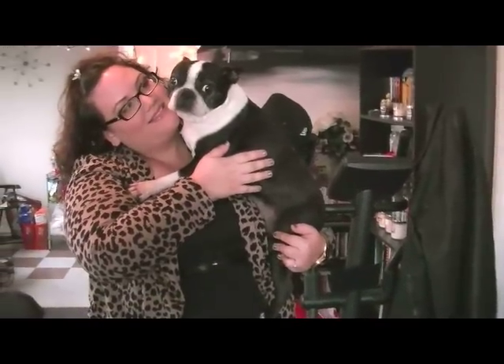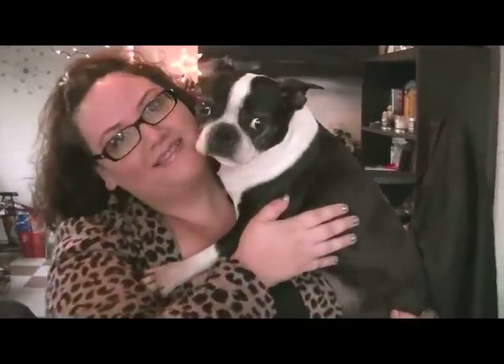Say hello to the camera, Philippe. Say hi! Hi Bippa, I'm here with my mommy.